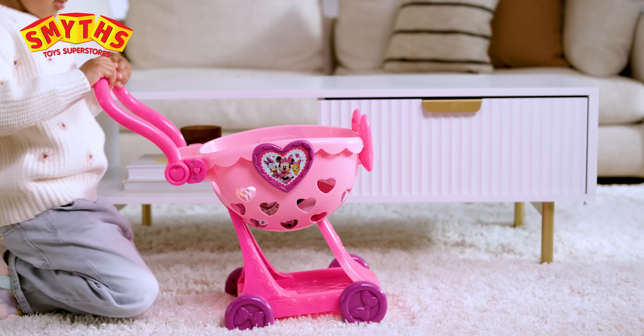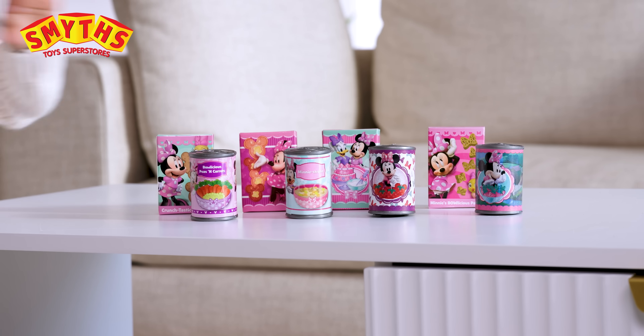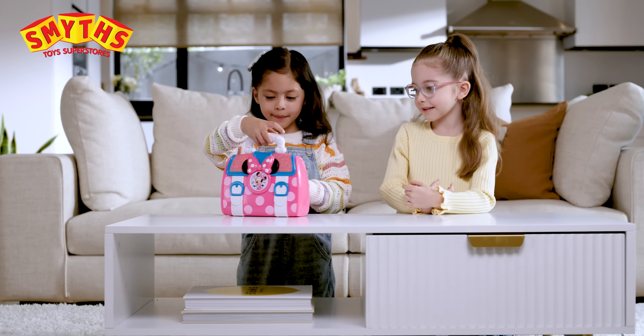With Happy Helper's Shopping Trolley, help at the Grocery Store! Look after your friends with Minnie's Doctor Bag Set!